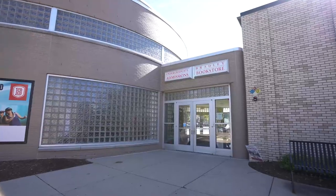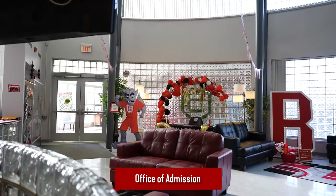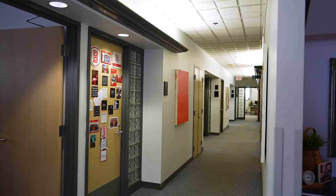Our tour begins at the Office of Admissions, where you start your Bradley journey. They can answer any questions you have, help you book a tour, and guide you through the admissions process.